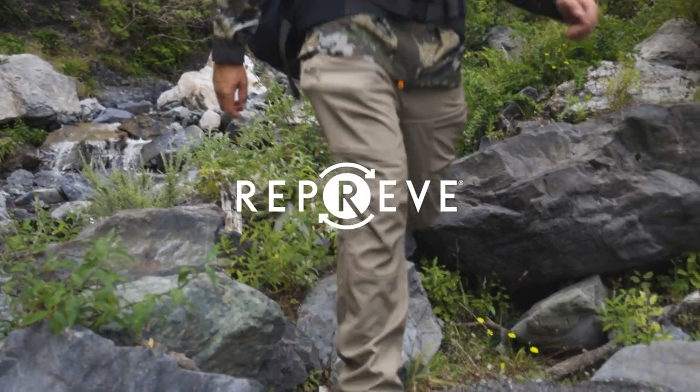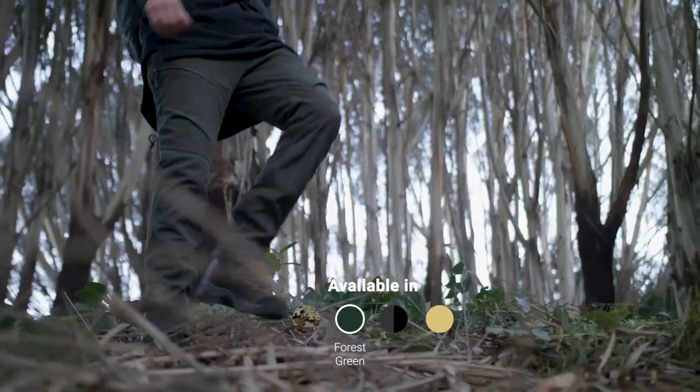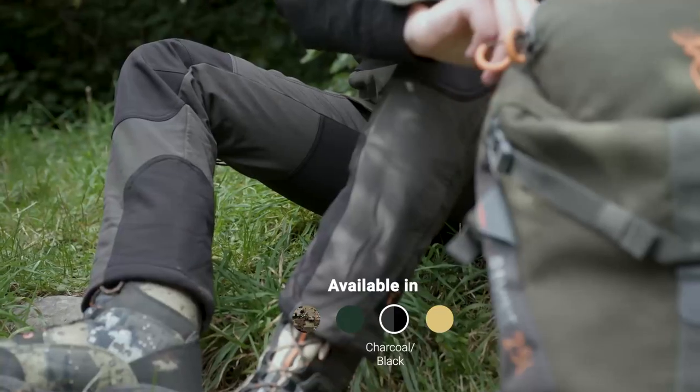The Legacy Trousers are medium warmth pants suited for colder weather hunting when you want some extra heat without the sweat factor that comes with waterproof and windproof pants.